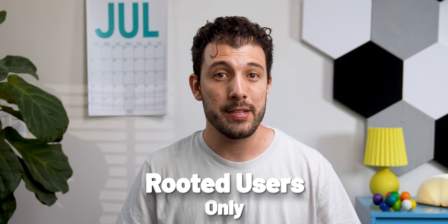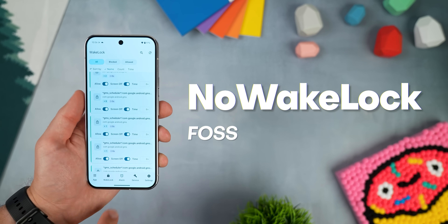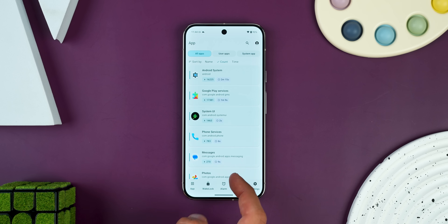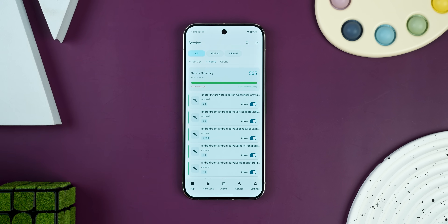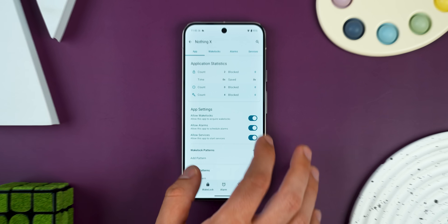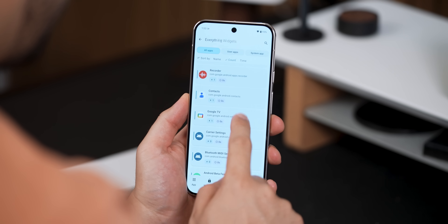This next one is for rooted users only — so if you're not rooted, skip ahead. It's called No Wake Lock, and it gives you way more control over apps and services that are secretly running in the background and draining your battery. It shows you which apps are wake-locking your phone — basically keeping it from sleeping — what alarms are being triggered, and which services are constantly active. For each app, you can literally block its wake locks, alarms, or its entire services. If one specific app is being a battery hog, you can just shut it down completely. It's next-level control for your background processes.